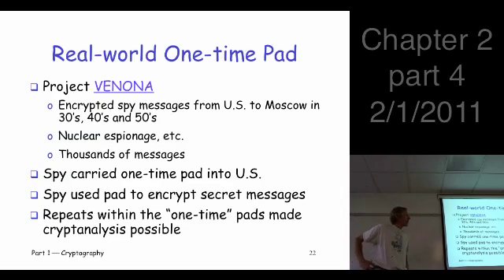Here's one historic example: the so-called Project Venona. You can look this up — it's still on the NSA website. All this information was released in the 90s. It covers very interesting Soviet espionage material from the 30s, 40s, and 50s.